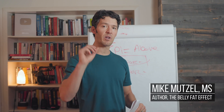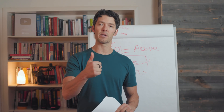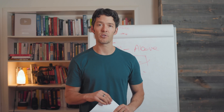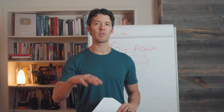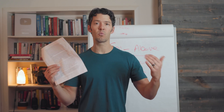Welcome back to High Intensity Health. I'm your host, Mike Munzel. If you enjoy this content, definitely hit that like button and subscribe so you get a notification when we launch new videos. If you have any comments or questions, hit them below — I do follow those. Articles we're going to talk about today will be linked below.